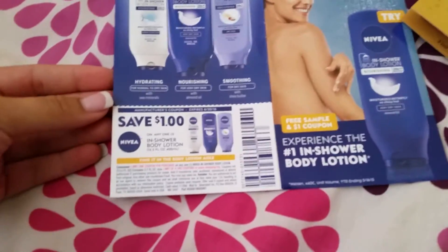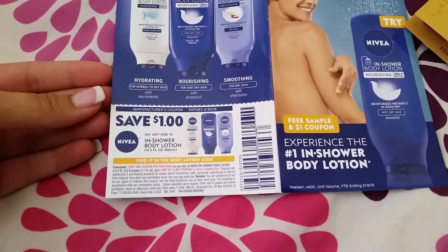The next sample I got was this Nivea in-shower body lotion, and it came with a dollar off coupon.